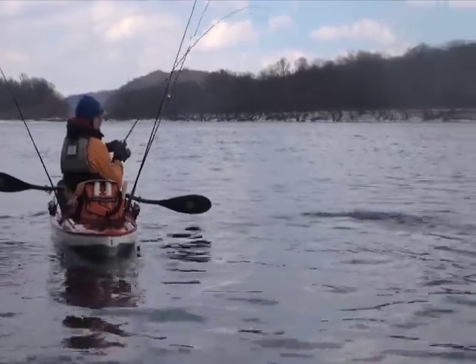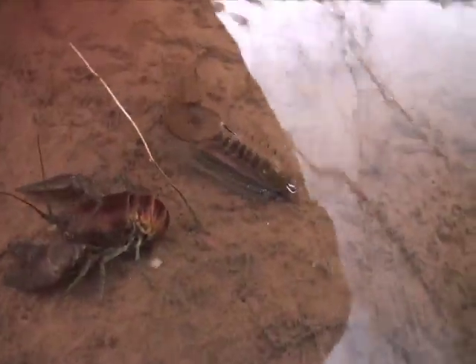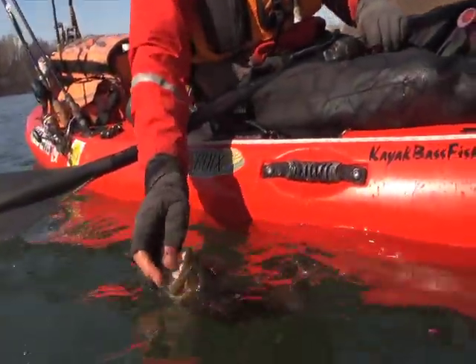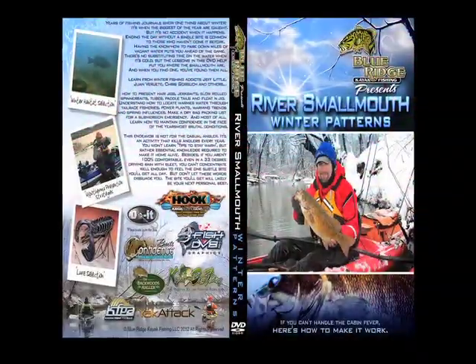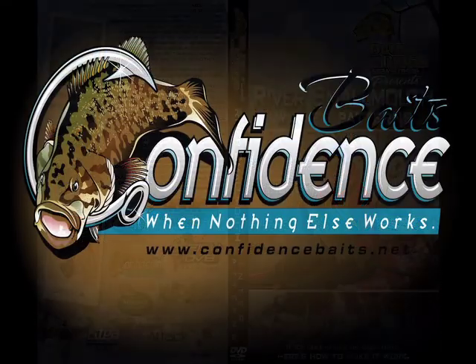If you winter fish or want to get into it, this DVD is prerequisite viewing. It will teach you how to be safe on the water and give you insight on forage and presentation specifics — hard-won lessons by Jeff Little, Chris Gorsuch, and Juan Barut. It will make you a more effective angler, not just in winter but year-round. Get your copy at confidencebaits.net or kayakfishinggear.com.